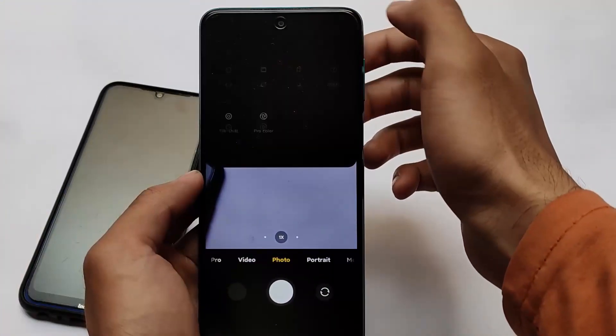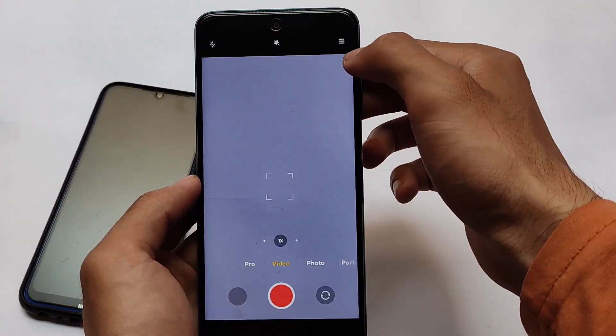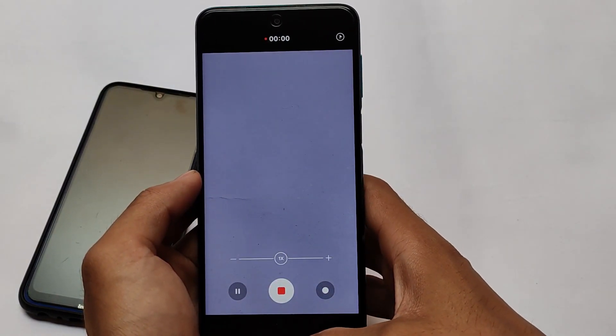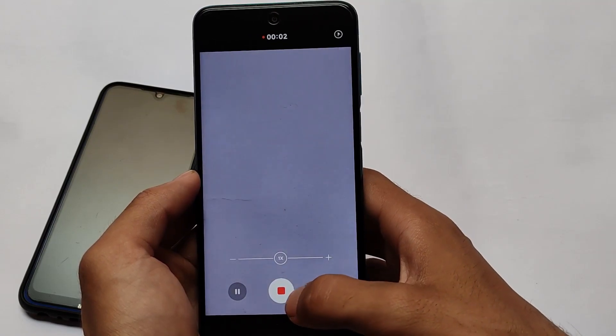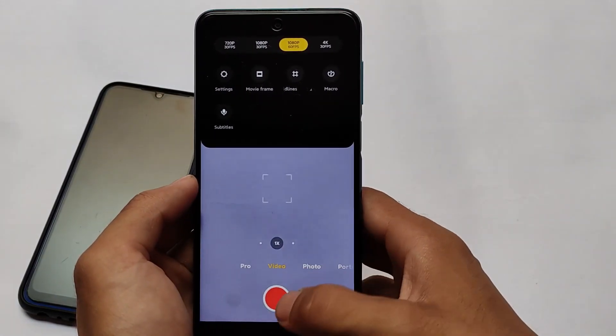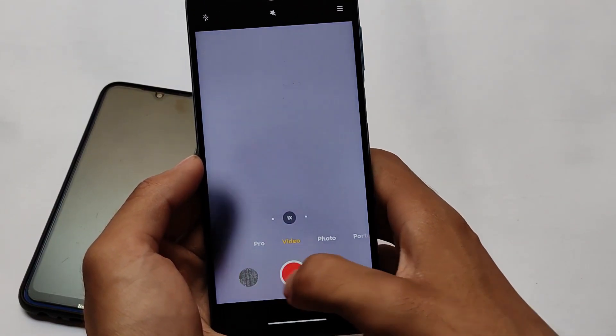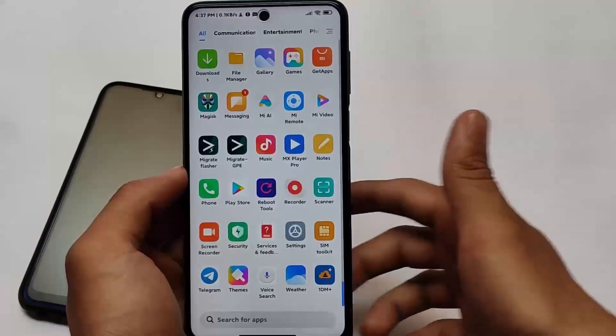The camera is mostly the same with similar features, but comes with some bugs. The video mode works fine in general, but if you try to record at 1080p 60fps, you might face the green screen bug — as you can see on screen. You might also encounter other bugs. So, as previously mentioned, this is not recommended for primary use, but if you still want to install it, the link is in the description.